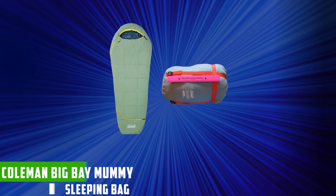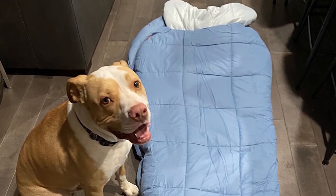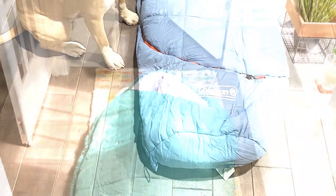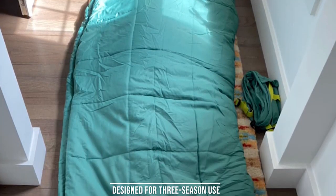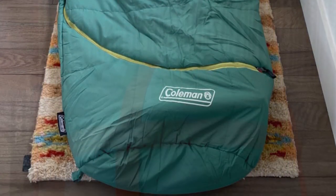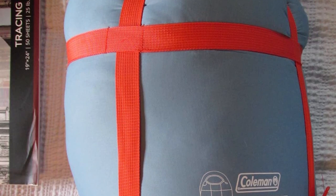At number four, we have the Coleman Big Bay Mummy Sleeping Bag. When it comes to camping and outdoor adventures, a good night's sleep is essential to recharge for the next day's activities. The Coleman Big Bay Mummy Sleeping Bag is a popular choice among outdoor enthusiasts, promising warmth, comfort, and durability. It is designed for three-season use, with a temperature rating of around 20 degrees Fahrenheit (minus 6.7 degrees Celsius), making it suitable for a wide range of camping conditions from late spring to early autumn.